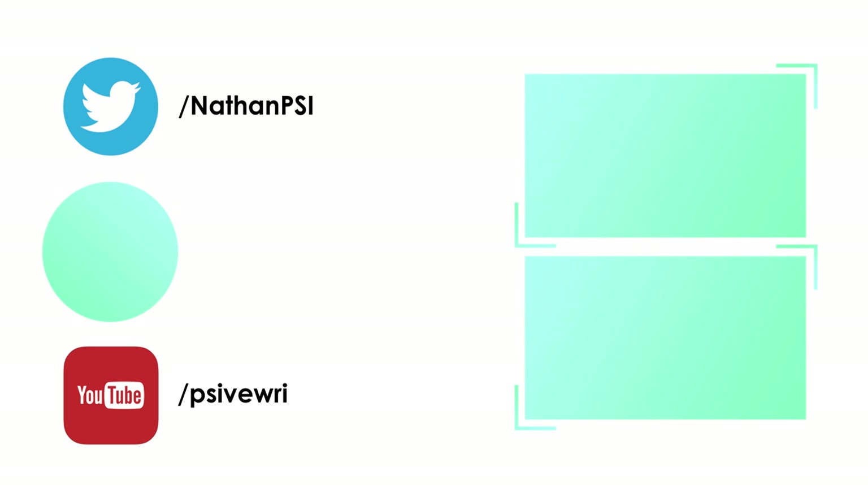If you've liked the video, feel free to leave a like, and if you want to see more, definitely consider subscribing. If you've got any suggestions for future videos or topics you want discussed, leave a comment below. Have a good one.